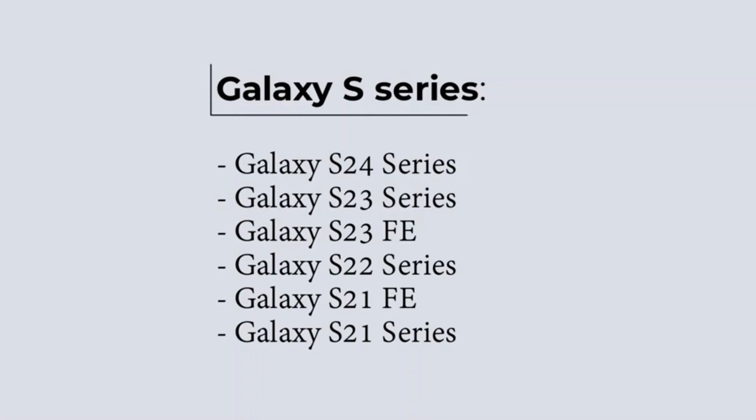Galaxy S series: Galaxy S24 series, Galaxy S23 series, Galaxy S23 Fan Edition, Galaxy S22 series, Galaxy S21 Fan Edition, Galaxy S21 series.